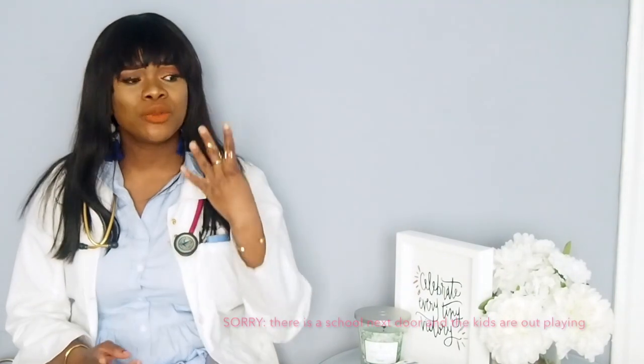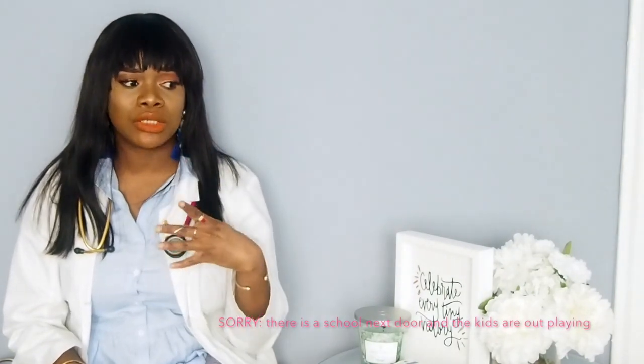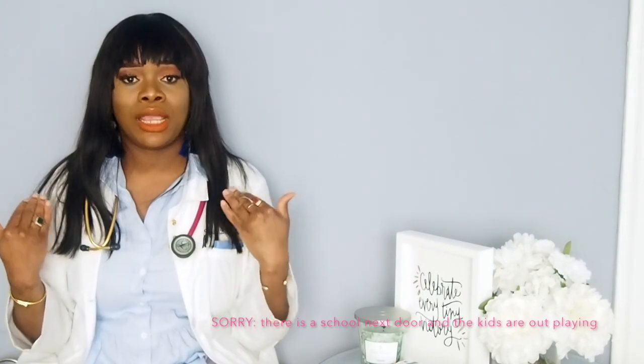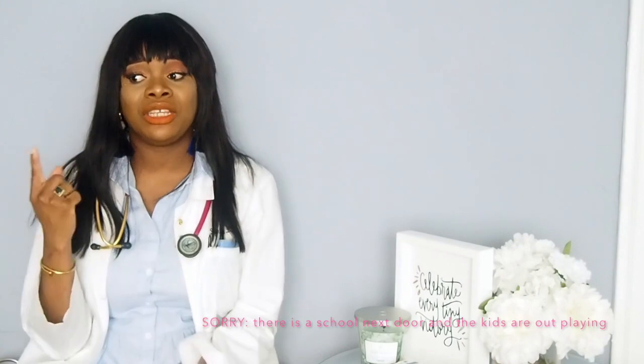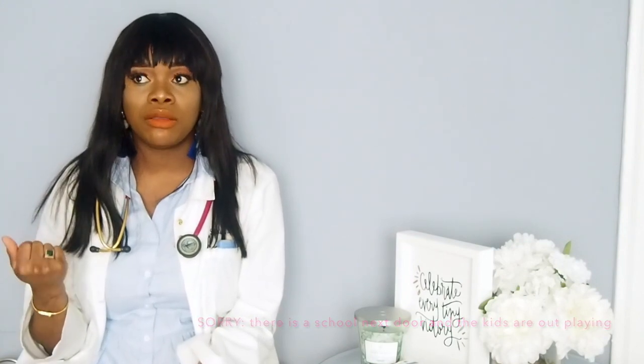So, Online Med Ed, UWorld, First Aid, Step Up — those are the four tools I really used to study for my shelf. I also did the Clinical Mystery Series for pediatrics, which was very helpful. UWorld was quite helpful as well, though of course people have different theories on that kind of stuff.